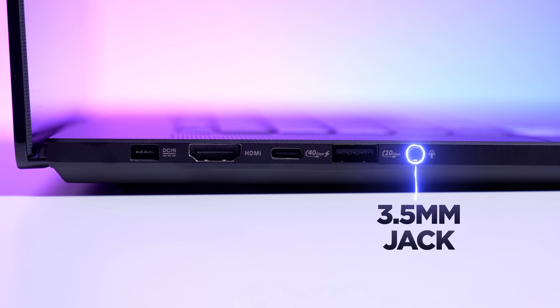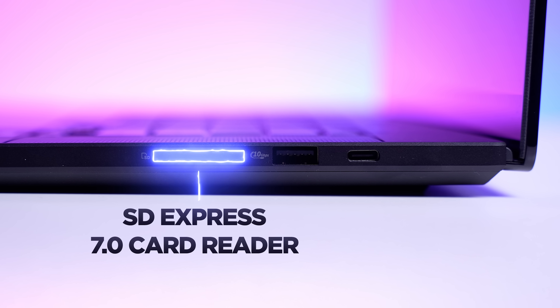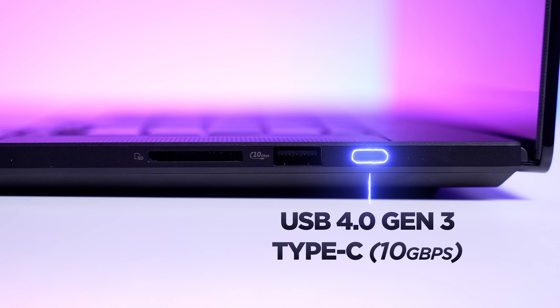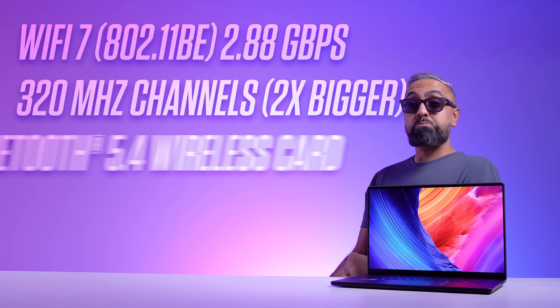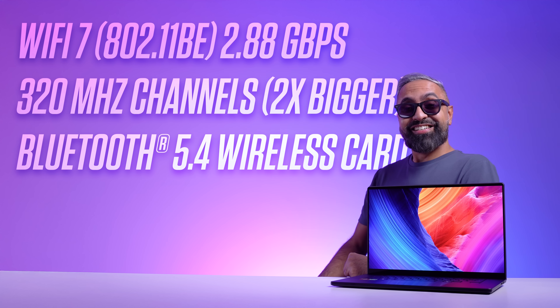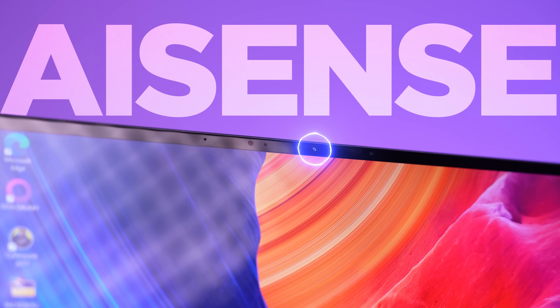On the right side, we have a full-size SD Express 7.0 card reader — I love this. If you're a content creator, you'll always have a full-size SD card you can just slot in here with no dongles needed. There's another USB 3.2 Gen 2 Type-A port as well as one USB 3.2 Gen 2 Type-C port, which also supports display and power delivery. We've got Wi-Fi 7 with a maximum data rate of almost 2.88 Gbps, with support for 320 MHz channels, which are twice the size of previous Wi-Fi generations.